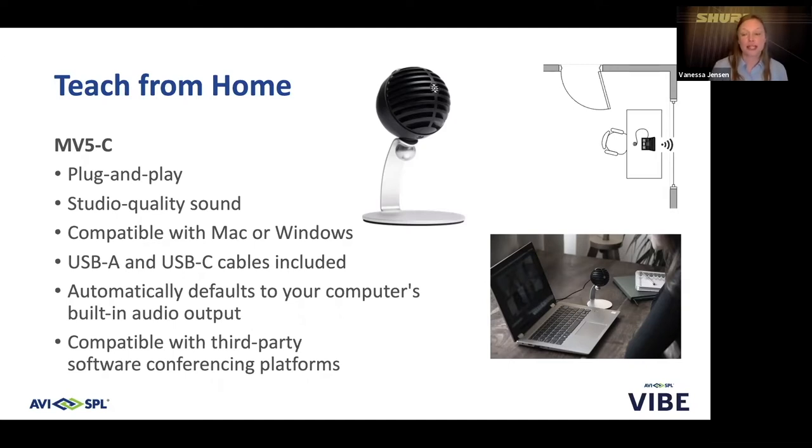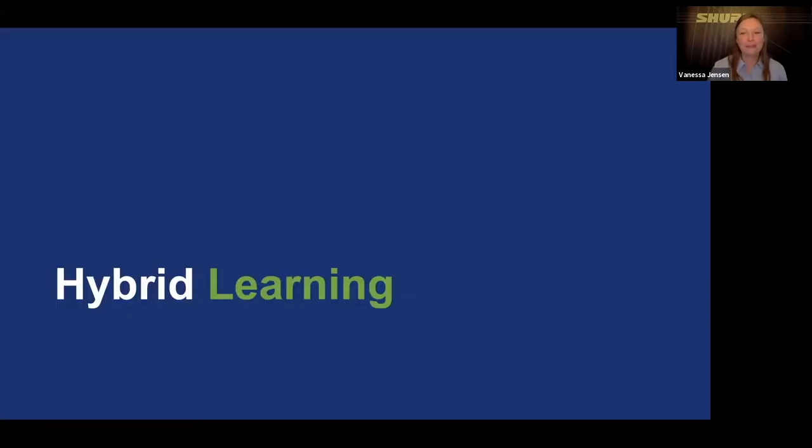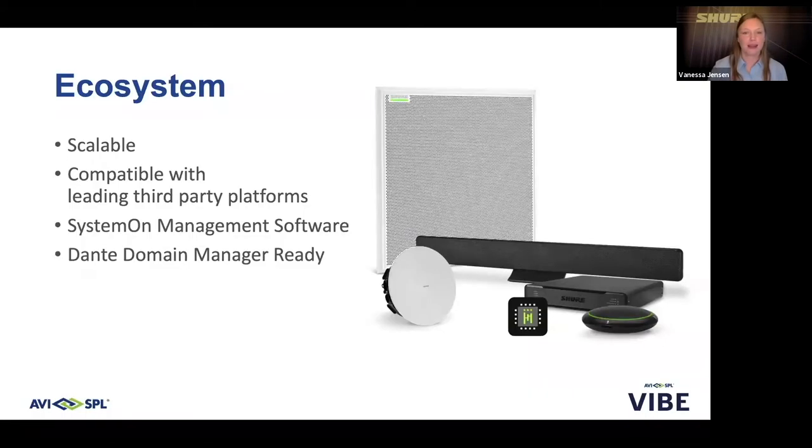For those attending today, we will raffle off one of these MV5Cs at the end of the presentation, so stay tuned and best of luck to each of you. Moving to the next challenge: hybrid learning. Hybrid learning is a newer requirement for educational facilities, and we have that need to remain flexible so we can support full-time remote learning as needed. Shure offers high-quality audio products for successful hybrid learning.